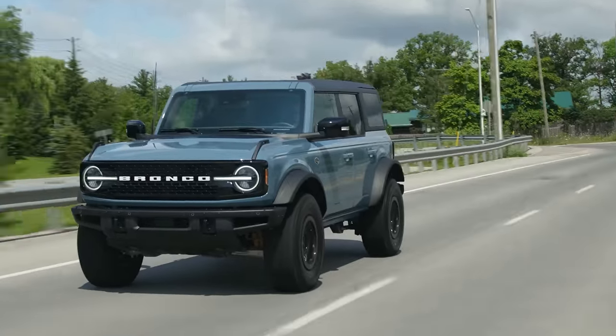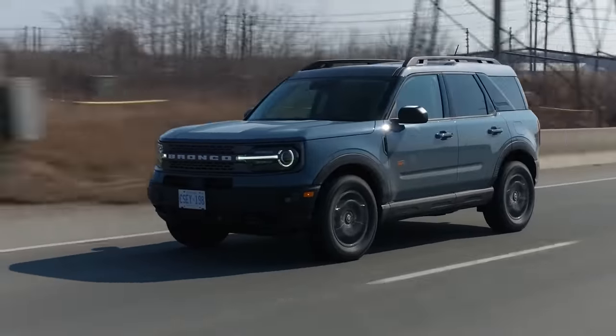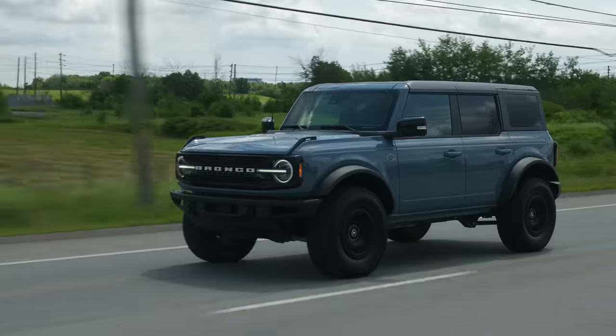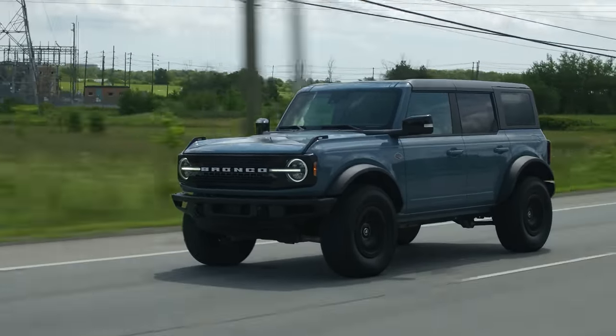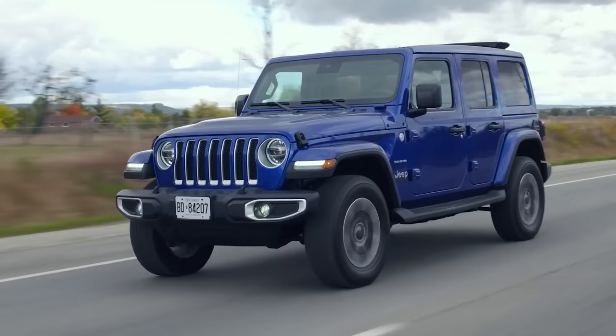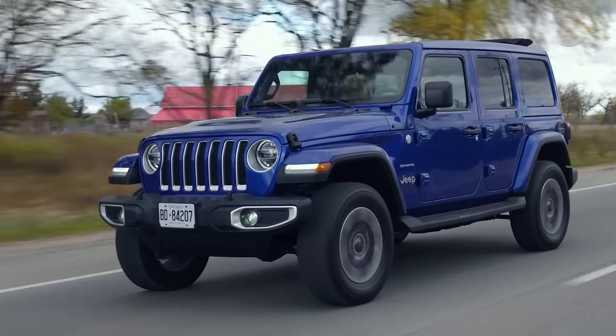So why is this called a real Bronco? Because we already drove the Bronco Sport, and everybody we've talked to who isn't a car person thinks the Bronco Sport is the Bronco. But that's based off normal Ford SUVs — this is a full-on Jeep Wrangler competitor. It's a body-on-frame truck of an SUV with big tires and a lot of off-road stuff.